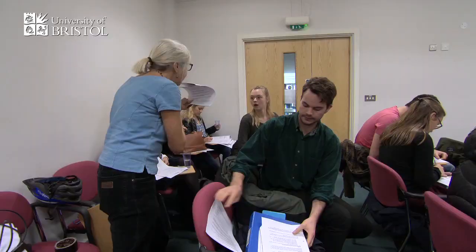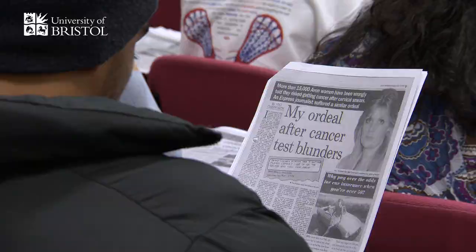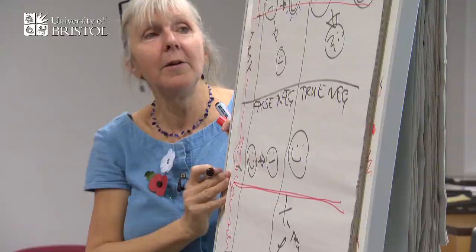I don't think anything lasted for much more than 10–15 minutes and we were immediately on to the next thing, which kind of keeps you stimulated. Angela uses newspaper clippings, she uses research from the field, so that really brings the subject alive.